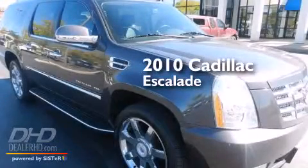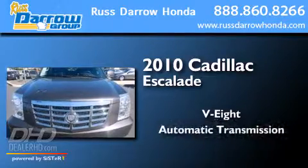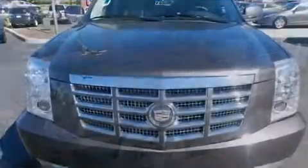This is a 2010 Cadillac Escalade. It has an 8-cylinder engine, an automatic transmission, and all-wheel drive.